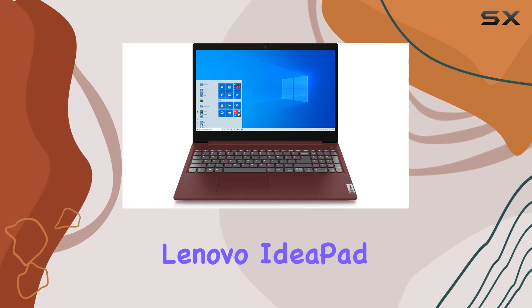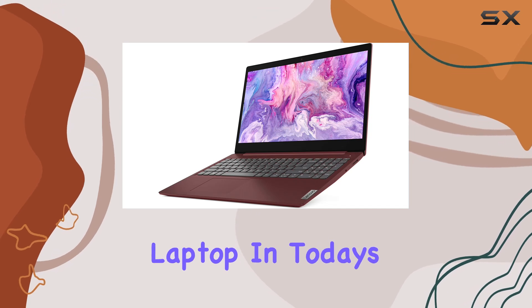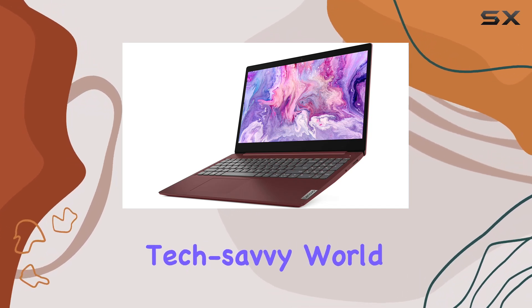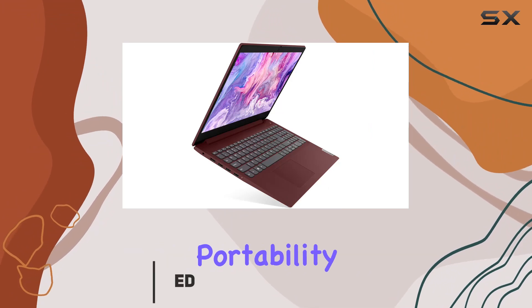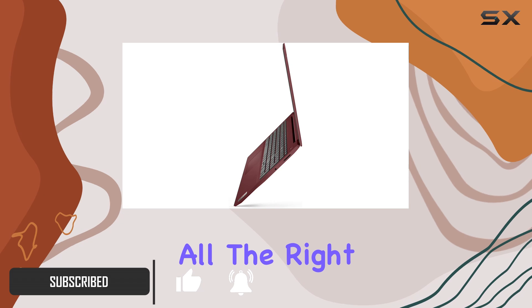Welcome to our comprehensive review of the Lenovo IdeaPad 3 15.6-inch FHD laptop. In today's tech-savvy world, finding the perfect balance between performance, portability, and affordability is crucial, and this laptop seems to hit all the right marks.